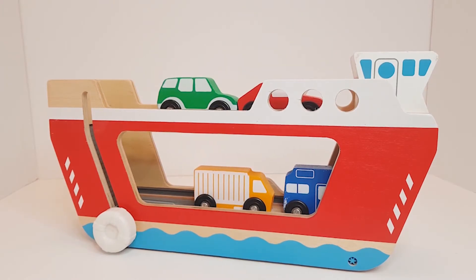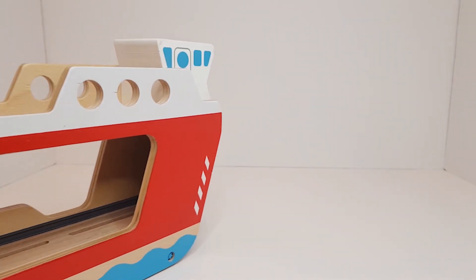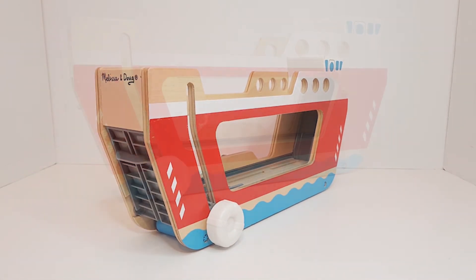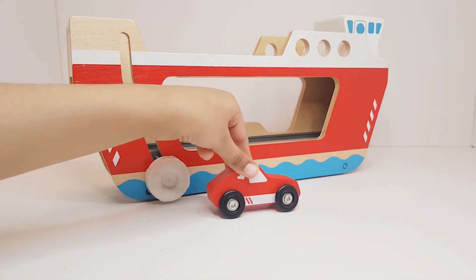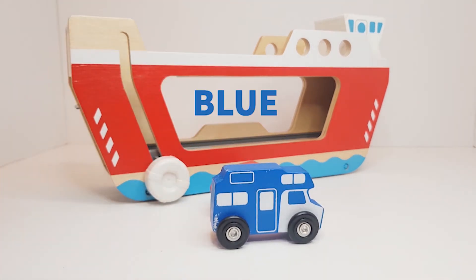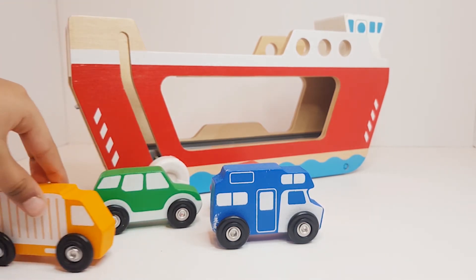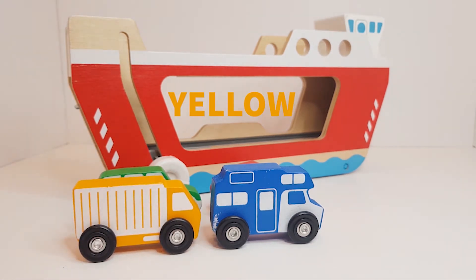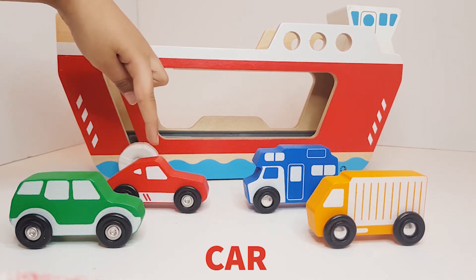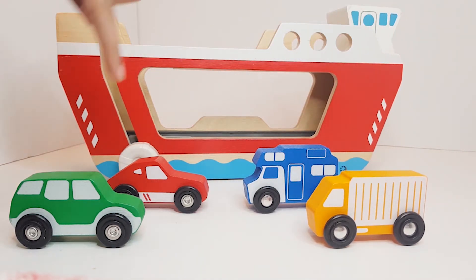Here comes the ferry boat. Red. Blue. Blue. Green. Yellow. This is a ferry boat. This is a car. This is a camper. This is a truck. And an SUV.